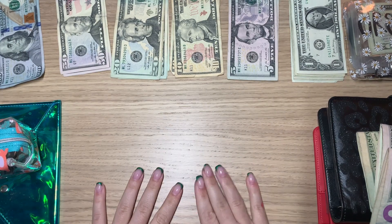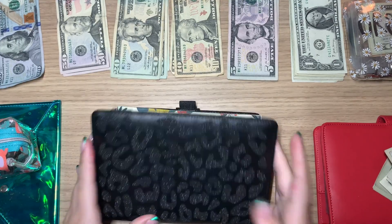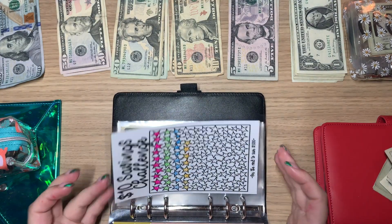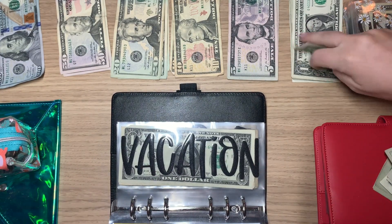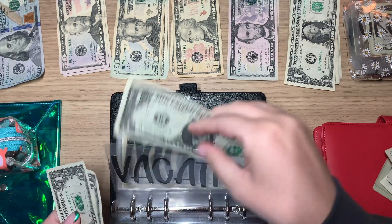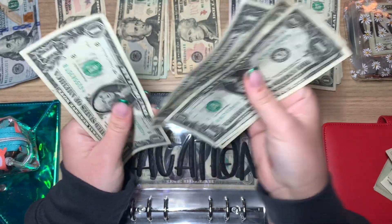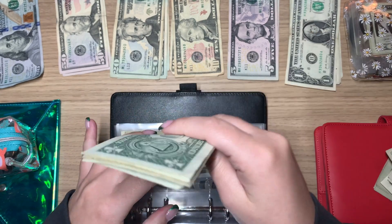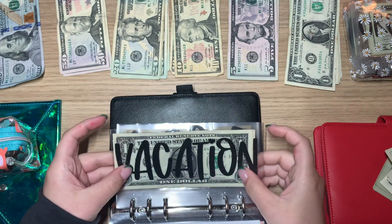Next, let's go into the black binder. We're going to skip the savings challenge for now. On vacation we're putting $2 — so vacation now has $6. I'll probably start hitting this hard whenever I finish my 100 envelope challenge.